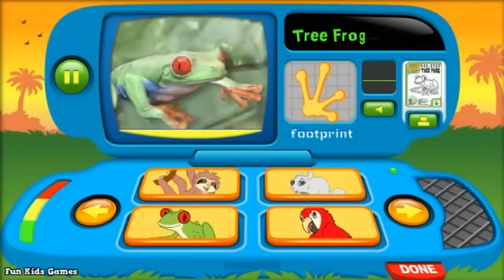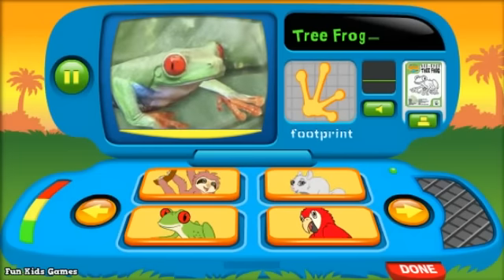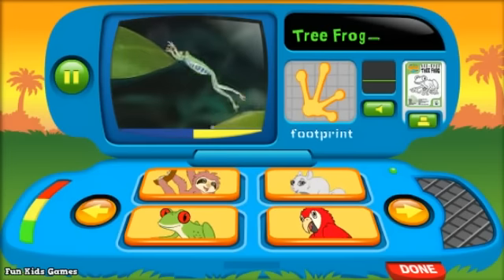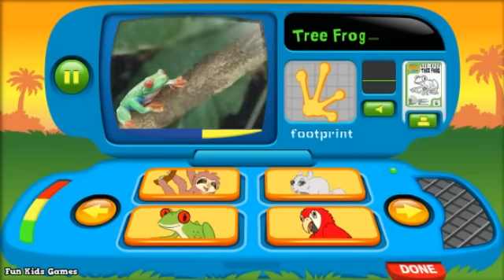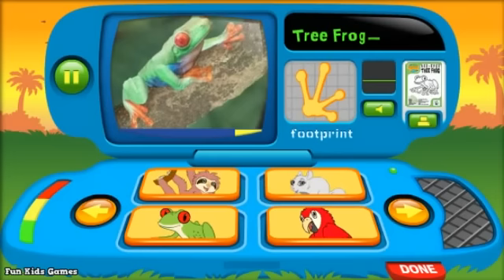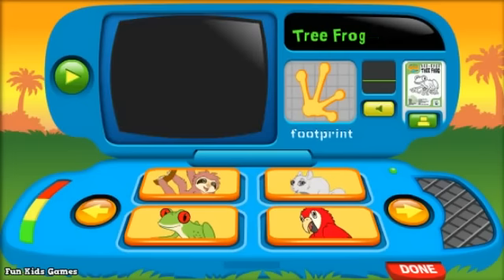Tree Frog. Tree frogs live in the trees in the rainforest. What color eyes do these tree frogs have? Red. Right, so these are red-eyed tree frogs. They have super strong legs so they can jump really high. And look — their toes look like suction cups. Do you see their toes? Their toes help them stick to anything they want to climb. Now let's call out to the tree frog. Say: Ribbit! Ribbit.